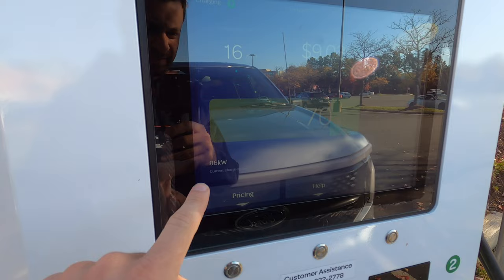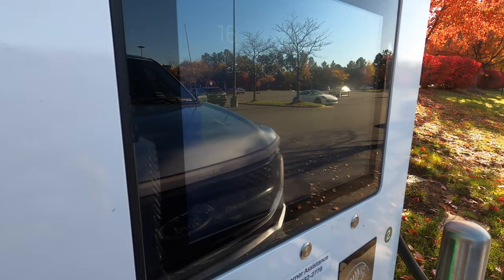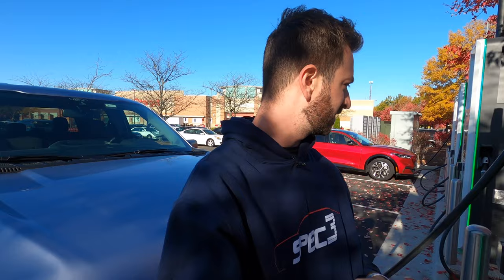Still fairly quick, but the issue — and this is with all electric vehicles — is that when they advertise that maximum charging speed, that's in perfect conditions at a certain battery percentage. There is a charging curve, and as you charge the battery closer to 100%, it has to slow down to protect the battery. So you're not going to see 150 kilowatts 100% of the time. We're at about 86 kilowatts, and in 17 minutes I've gone from 54% to 71%.